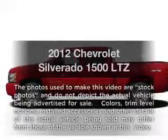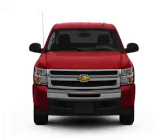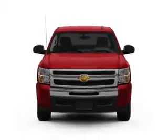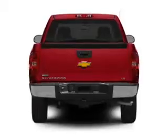Imagine yourself in this 2012 Chevrolet Silverado 1500. This is the set of wheels you've been looking for, with a powerful 8-cylinder engine connected to a smooth-shifting 6-speed automatic transmission.